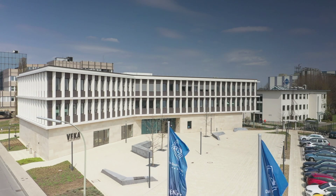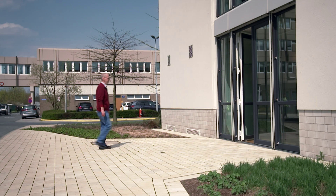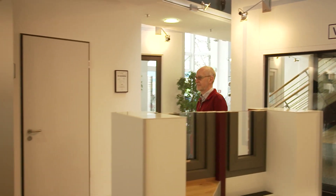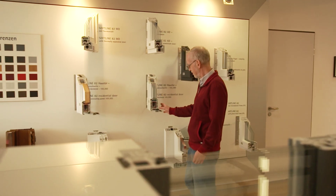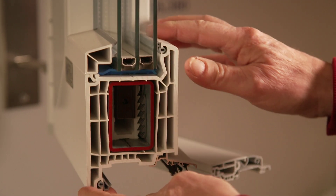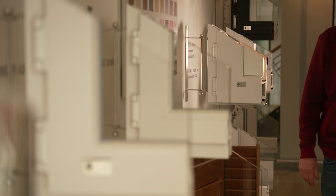A part of this vision has already been implemented by VEKA AG, a company based in the Westphalian town of Sendenhorst. VEKA is the market leader in the production of window profiles made of synthetic materials. They manufacture 120,000 km of PVC profiles annually, which are then processed into shutters, sliding doors, or window frames.